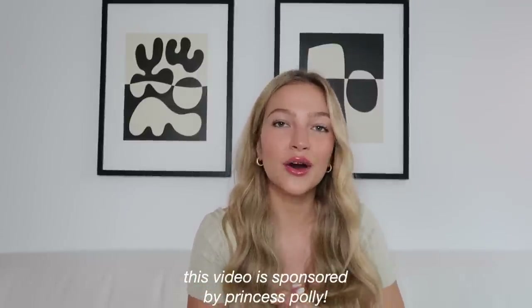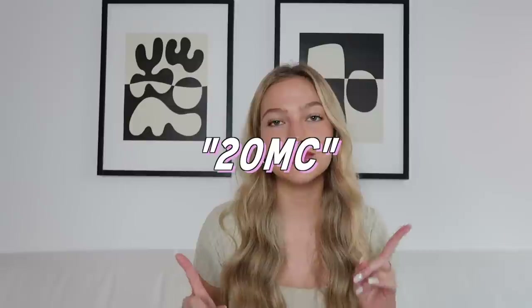You guys know how much I love working with them, so thank you so much to Princess Polly for sponsoring today's video. I'm going to be trying everything on to show you guys, and all the items that I'm going to show you today are exclusive to Princess Polly. They literally have everything you could need for fall, from sweaters to pants, jackets, shoes, accessories. I got a really good mix of like everyday essentials and also some fall to winter going out pieces. I will have everything linked down below along with my sizes. You can use the code 20MC to get 20% off your order.